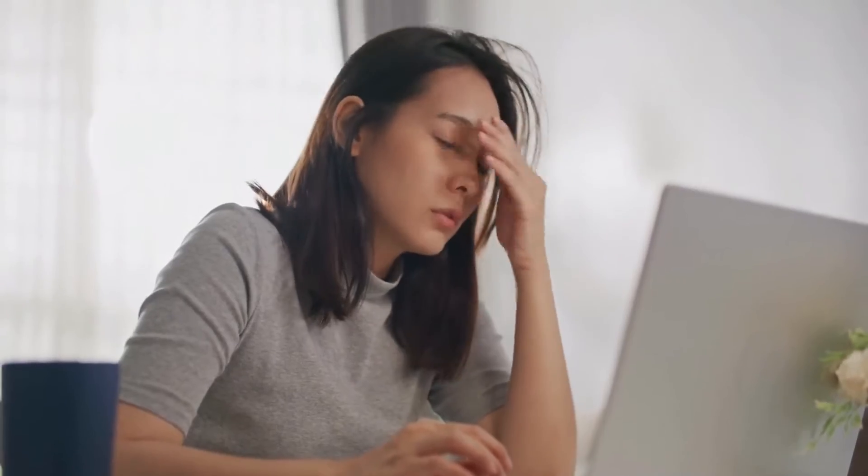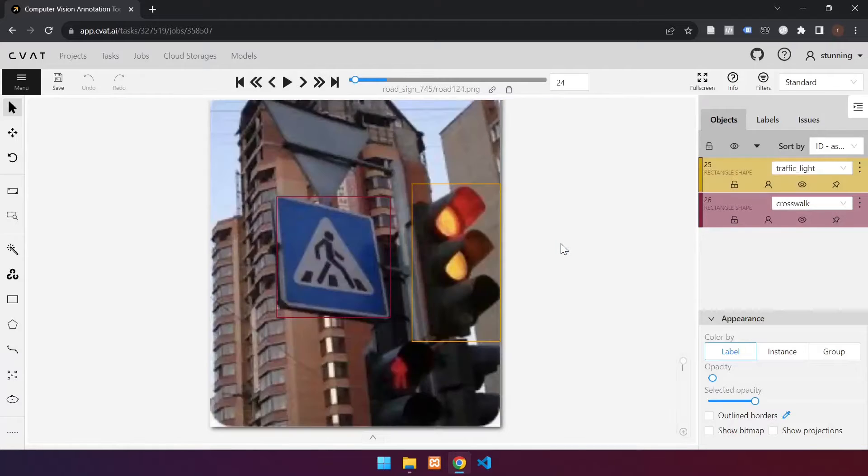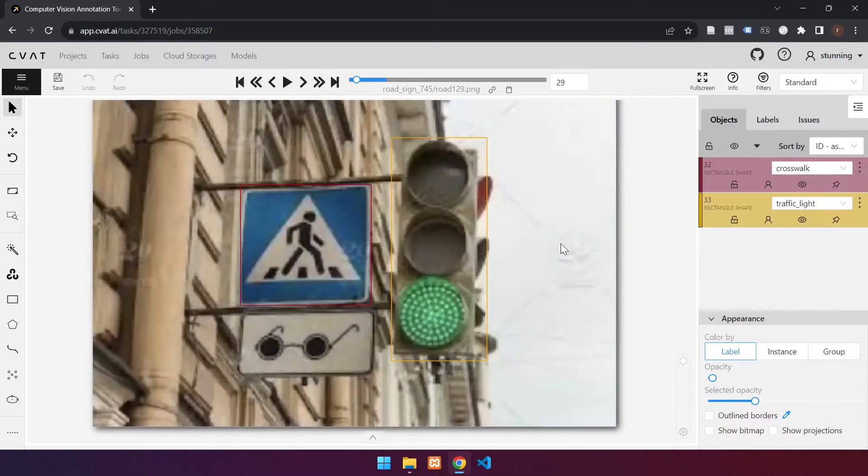Lastly, are you struggling to get enough data in your dataset? Say hello to pseudo-labeling — your secret weapon for effortlessly enriching your dataset. More data means better accuracy.